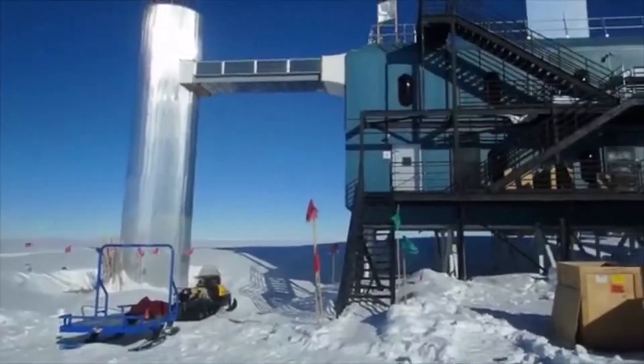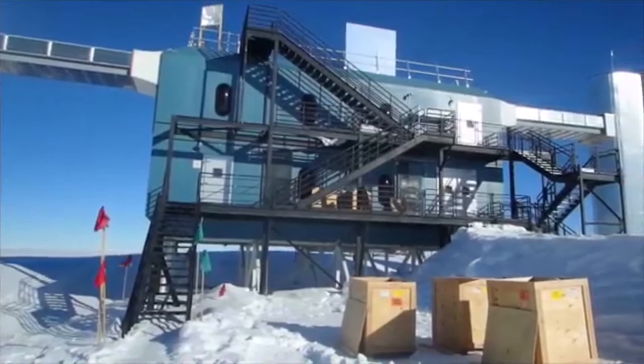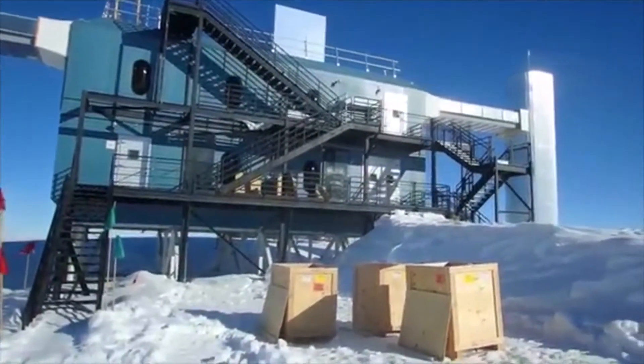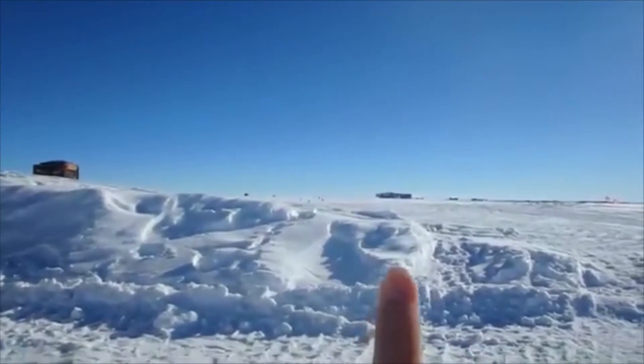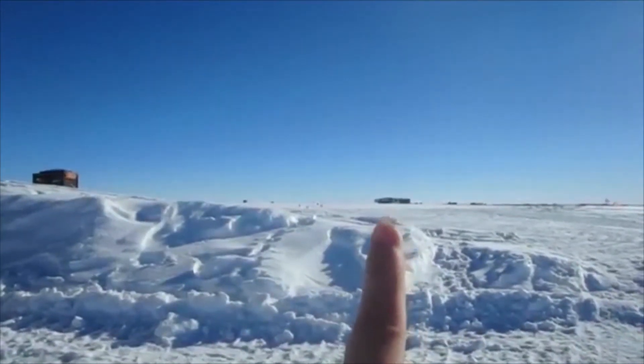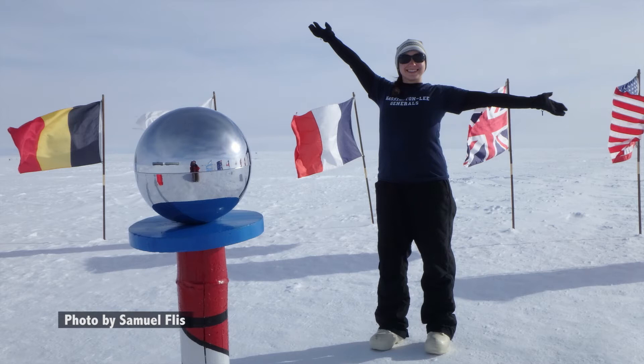So there is the Ice Cube Lab from the outside. For a little bit of perspective — over here, that tiny building on the horizon right there, that's the South Pole Station. That's where we came from. For teachers, having experiences outside the classroom is really invaluable. We're trying to prepare our students for the real world, and so I need to know what the real world of science is.